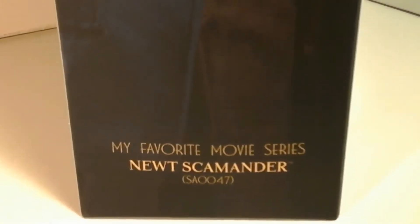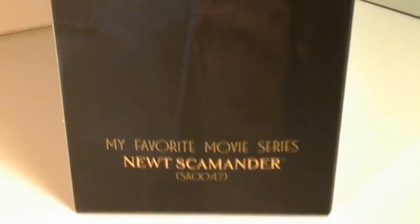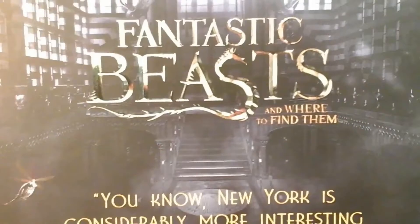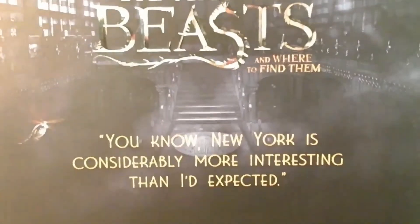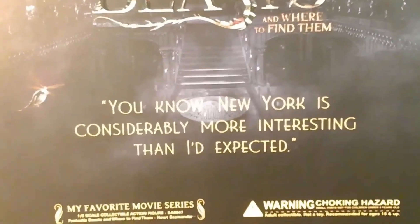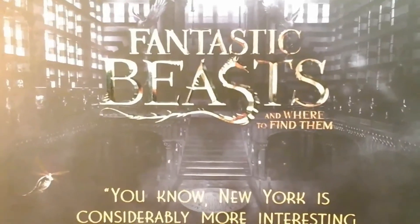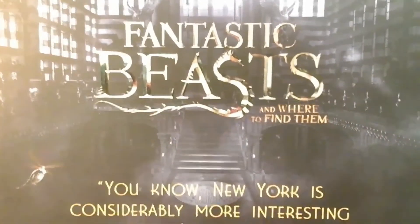Maybe they've got some mind readers there. Kind of like Tina's sister. Looking at the right side of the spine, we've got the Fantastic Beasts logo, the cityscape again, and a different picture there of Newt holding his little Bow Truckle. That is very cute indeed. Looking at the back of the box, we have the Fantastic Beasts logo. And down here, we have a quote by Newt saying, 'New York is considerably more interesting than I'd expected.' There's the Bow Truckle - he is so cute. And one of those little moth things that were flittering around in the movie, and what looks like the background of MACUSA, the American Ministry of Magic.